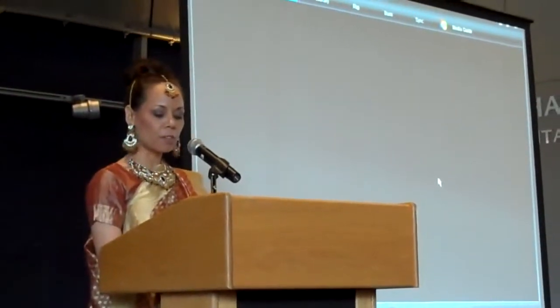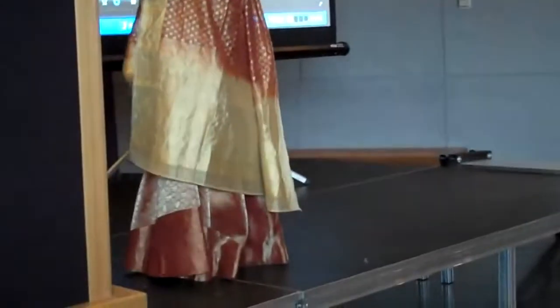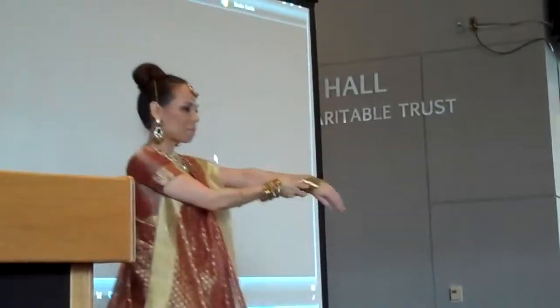I'll introduce myself and then we'll get started with the show. I am wearing a traditional Indian outfit called a lehenga choli. This type of outfit is worn for formal events and weddings. I'm also wearing a choli, earrings, a necklace, and bangles.